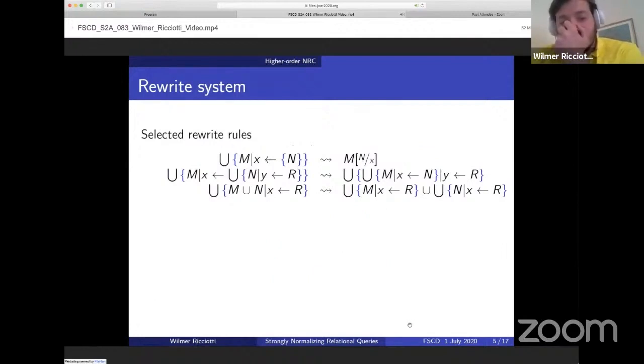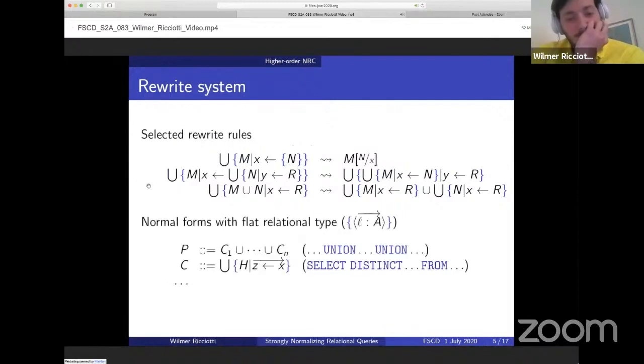There are many rewrite rules in this calculus. Some of the rewrite rules concerning collections include the first two, in which you may recognize monadic identities. In particular, the second law deals with nested comprehensions and is essentially an associativity law allowing us to move the inner comprehension from right to left. The third rule states distributivity of comprehensions with respect to unions. These two reduction rules are important for the rest of the talk. The normal forms of expressions with flat relational type — that is, collections of tuples — are isomorphic to SQL queries composed of unions of select statements.